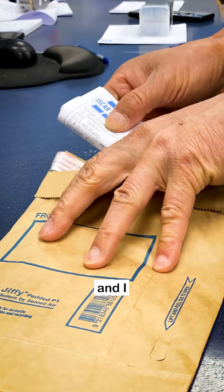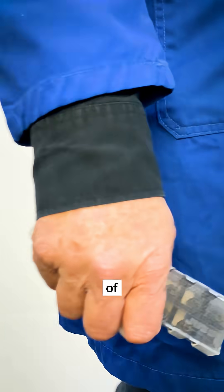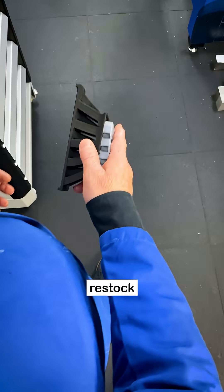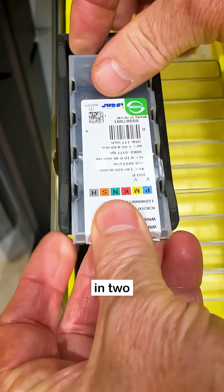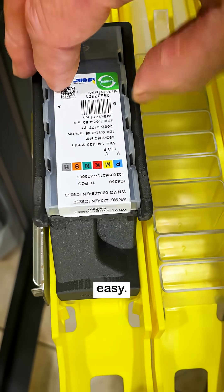They just restock me and I take care of the rest. Here come more inserts for a restock — watch this. We call it the Octopus. 10 inserts in 2 seconds. Too easy.